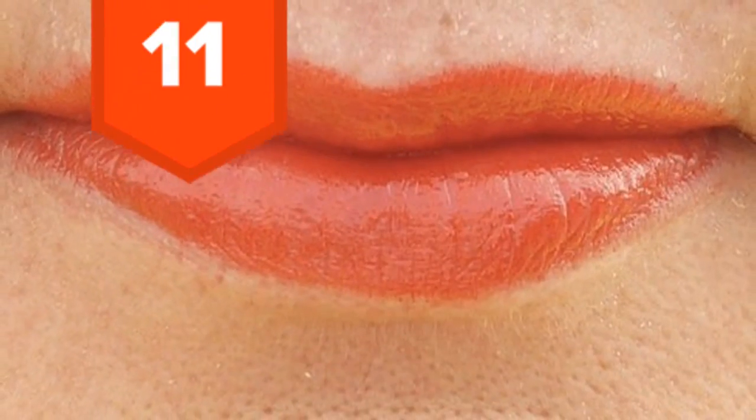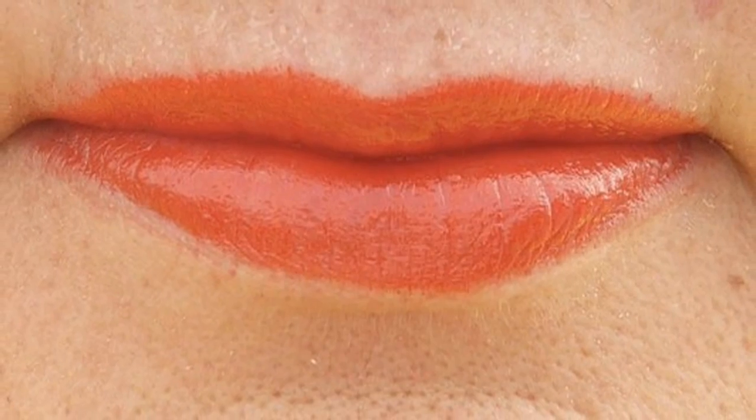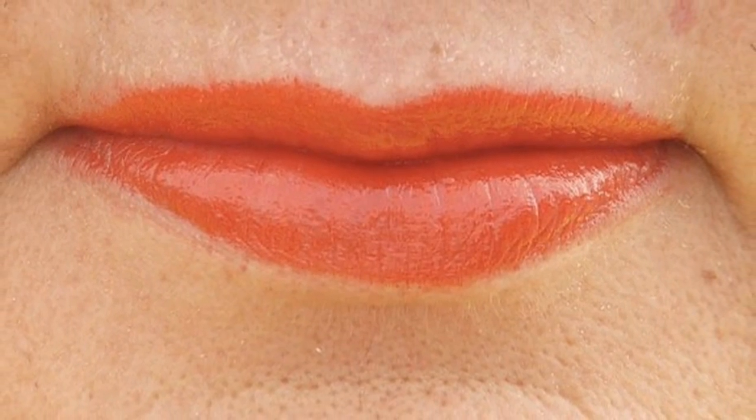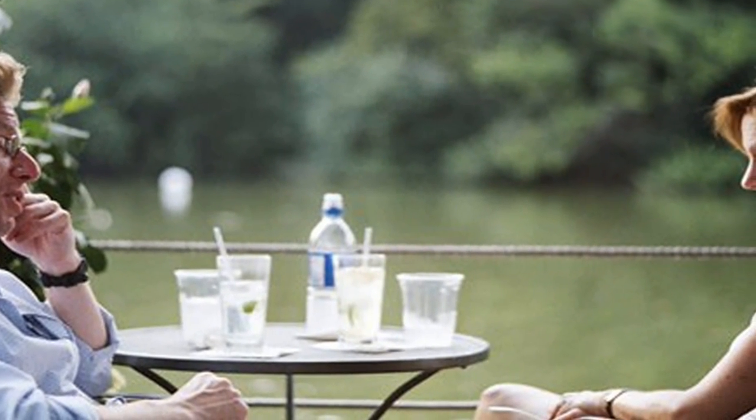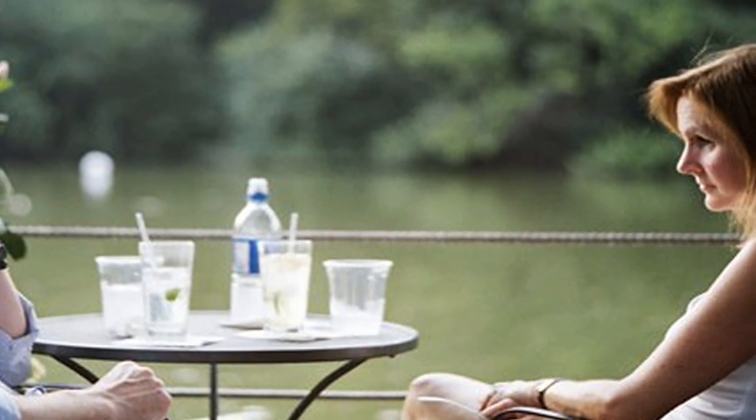11. When someone is lying, they will often purse their mouth and lips. 10. Liars will often touch their face, nose, or mouth with above average frequency.